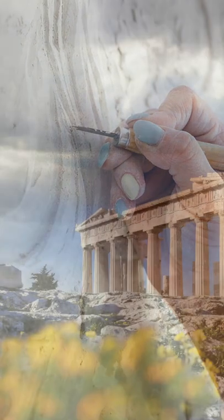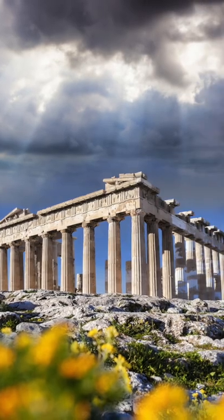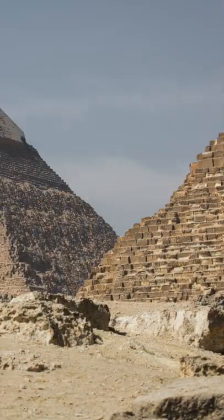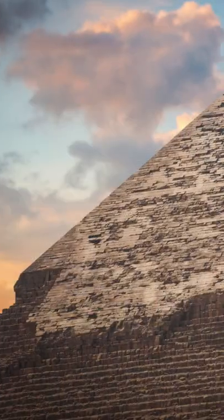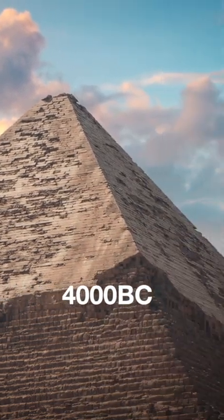Lime is one of the ancient binding materials that can become very hard and provide good strength. The earliest documented use of lime as a construction material was in Egypt for plastering the pyramids, approximately in four thousand BC.